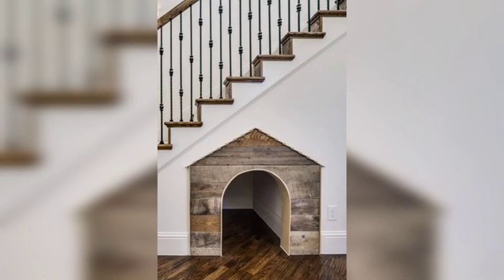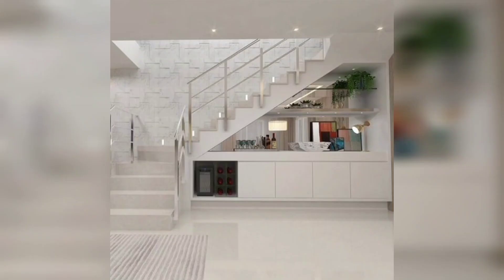Don't forget about the walls surrounding your stairs. Adding artwork or family photos can create a gallery-like effect, while wallpaper or stenciling can add a playful touch.